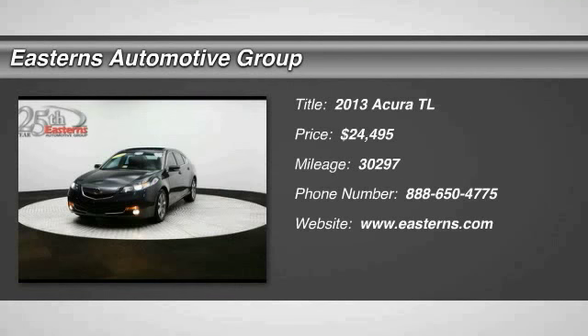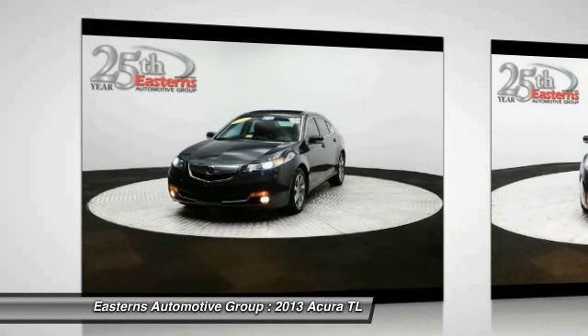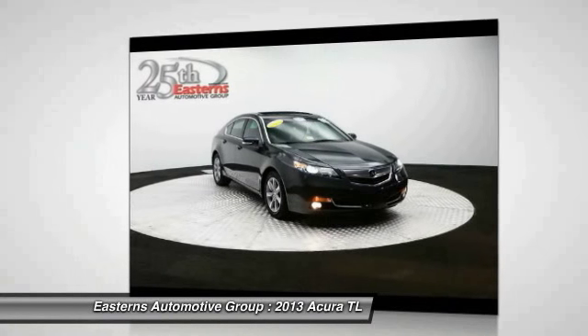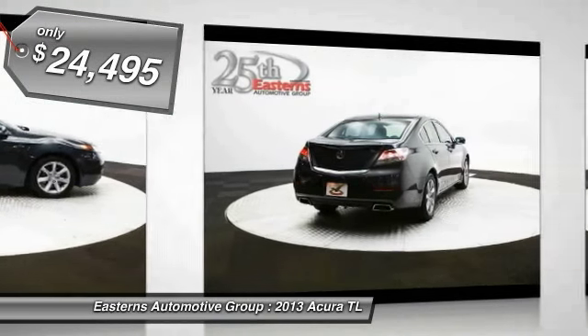The 2013 Acura TL. The Acura TL is a strong choice for people looking for a mid-size luxury vehicle, offering a typically spacious Acura interior. This car is loaded with high-tech features, receives top scores in crash tests, and is priced below $25,000.